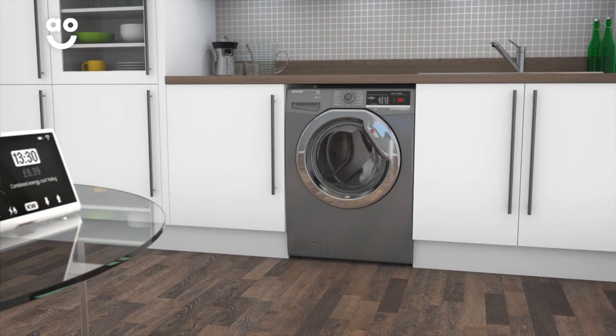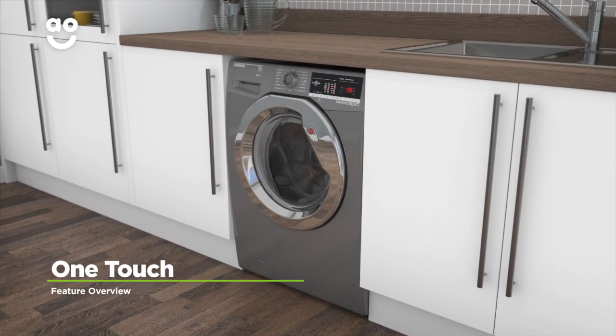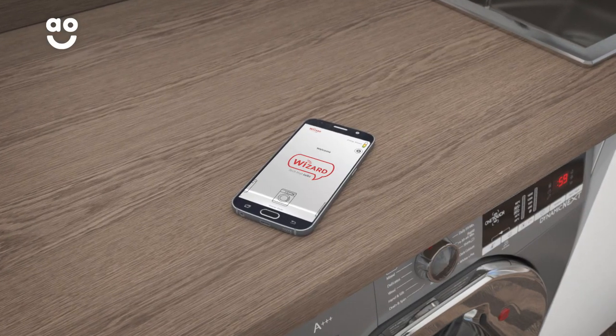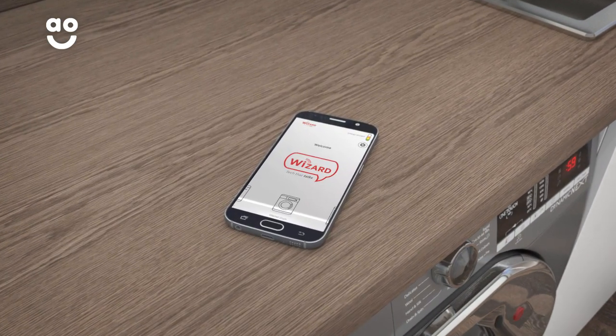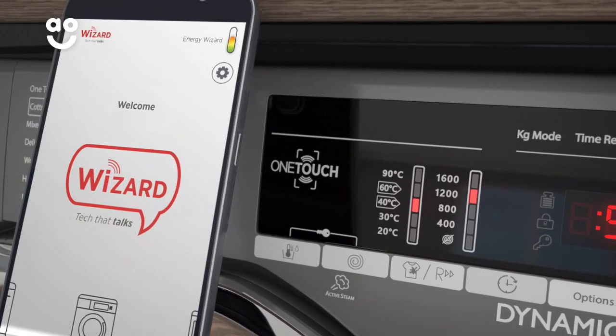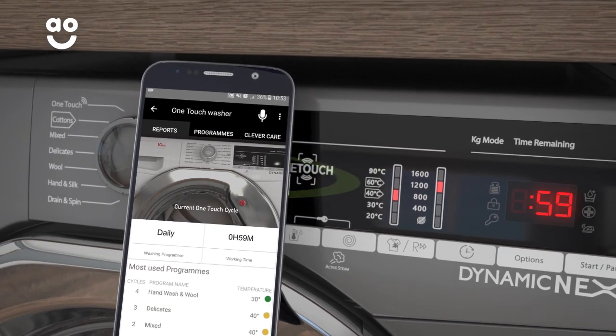And it can help you save on your utility bills without having to lift a finger. Hoover's innovative OneTouch will solve all your laundry problems. Simply download the Hoover app on a compatible smartphone and you can connect it directly to your machine. Just hold the phone near the OneTouch symbol to diagnose your machine, check the cycle progress or even add brand new wash programmes.